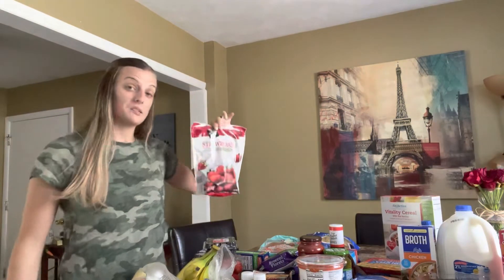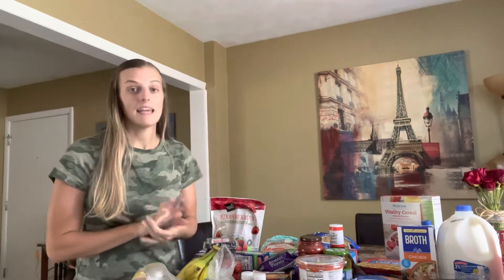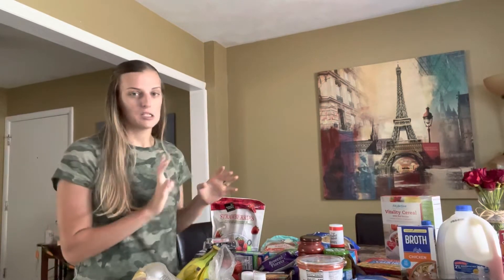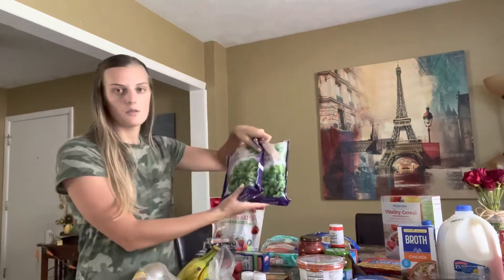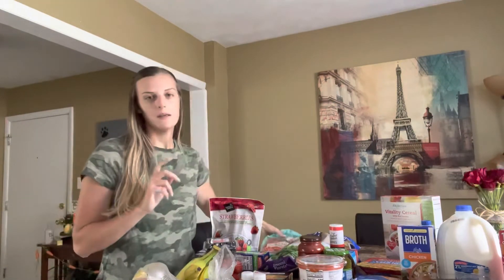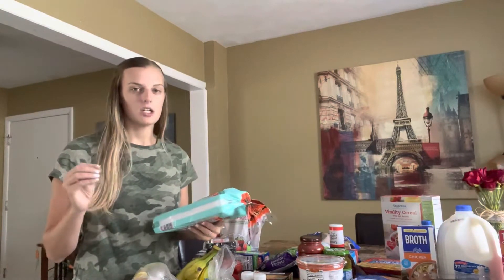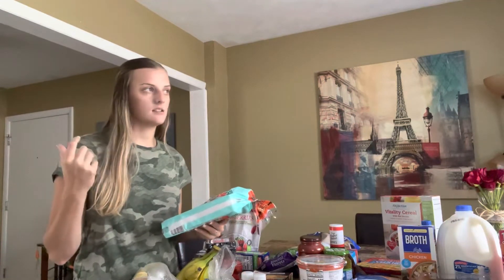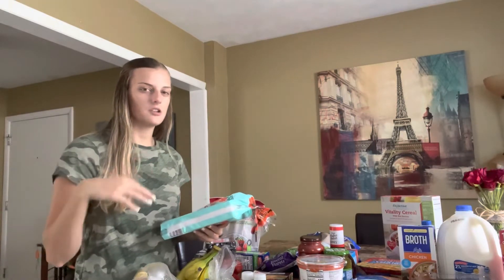I got some frozen strawberries for when I make smoothies. They had a strawberry banana blend but it was almost eight dollars, so I was like no — I can just put a fresh banana in with my frozen strawberries and it's fine. I also got some more broccoli; we love having it on hand, it's simple, quick, but still nutritious. This week we're having cracked chicken — it's chicken in the crock pot with a block of cream cheese, a ranch packet, and chicken broth. You let it cook all day on low.